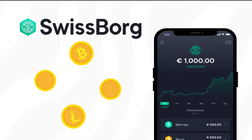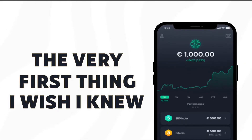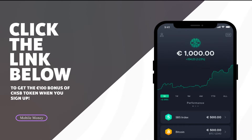SwissBorg is both a cryptocurrency exchange and also a platform that allows you to earn yield on your crypto assets. The very first thing that I wish I knew when I signed up for SwissBorg is that they have a really incredible welcome bonus if you sign up using a referral link.